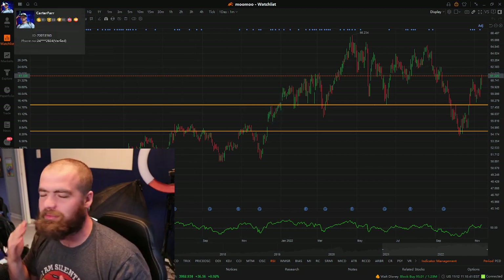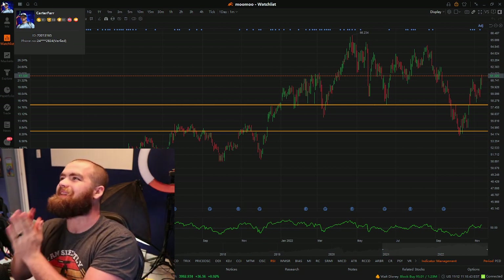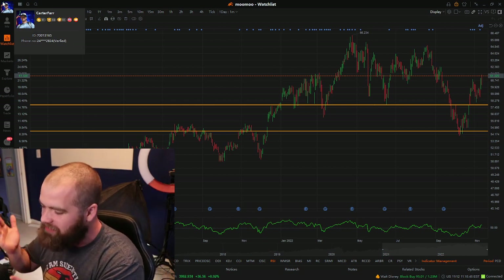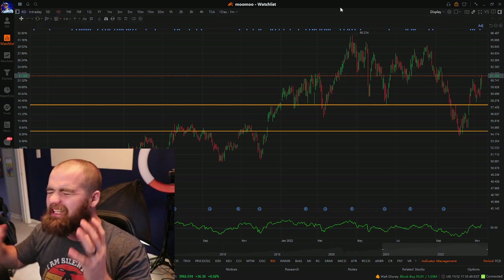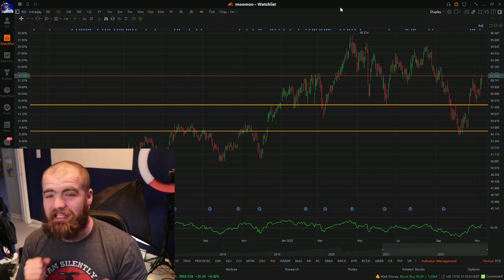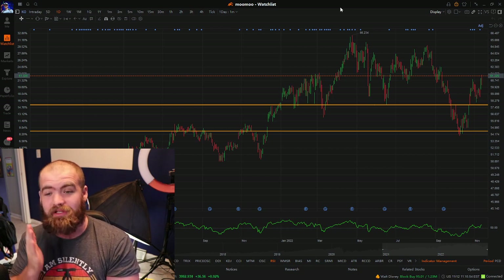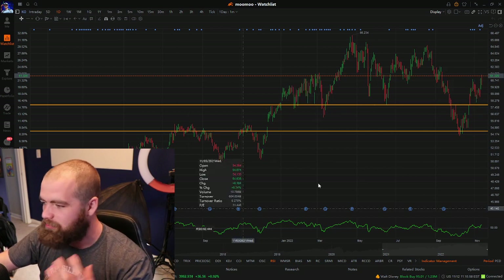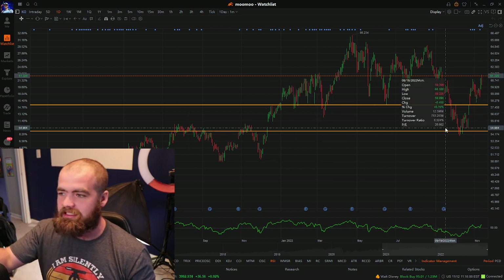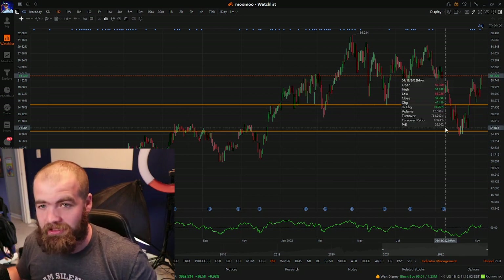Stock number one is ticker symbol KL. I believe you cannot have a dividend list without Coca-Cola. Coca-Cola is the dividend staple. They've been paying a dividend for more than 58 years and increasing that dividend every single year. Great stock, highly recommend it — beautiful upward trend. And on top of this, Coca-Cola is outperforming the market this year.